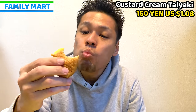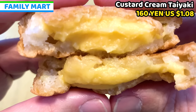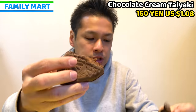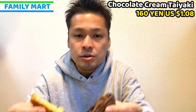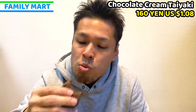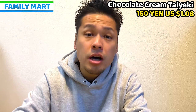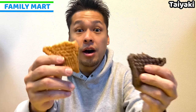Itadakimasu! It's really chewy, and the custard cream is so milky and creamy. This is good. Taiyaki is one of the most popular sweets in Japan. The chocolate flavored taiyaki is also really fluffy and soft with the same fish shape. Comparing the two, it seems the chocolate filling is slightly less than the custard cream. The chocolate is very mousse-like, creamy, and smooth — but it's sweeter than the custard cream. So if you like chocolate flavor and sweeter taiyaki, choose the chocolate one. If you like creamy and eggy taiyaki, choose the custard one. Both are really good.